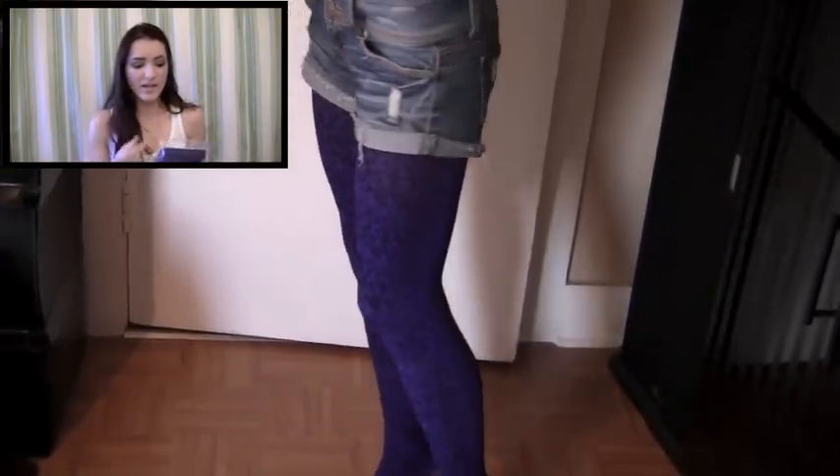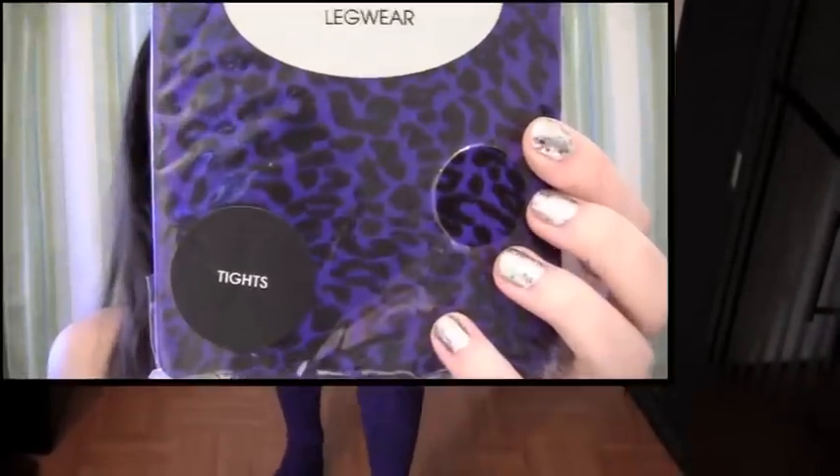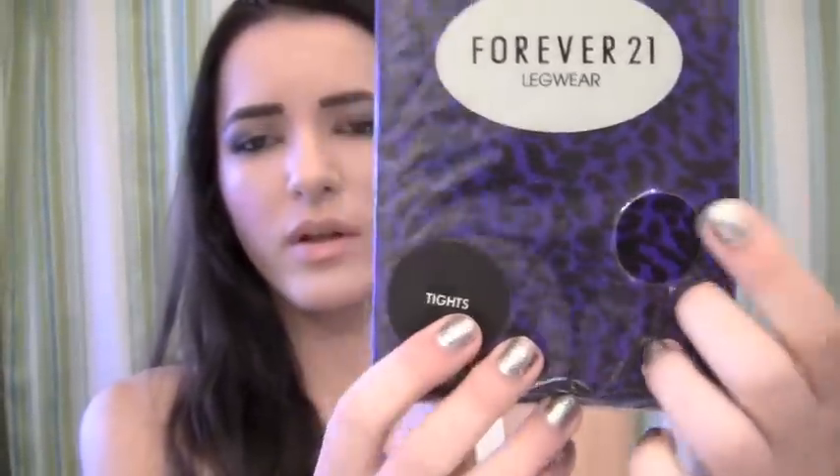Then I saw these awesome tights — the last pair in the store. They're a leopard-y print but velvety, like electric bluish-purple with black. They feel like velvet, so I was like, I need to get these. That was $8.80. Also, since the mustard color thing is in style now, I figured I'd get a pair of mustard color tights. These are just regular tights, nothing special. They're $4.50 — cheaper than the other ones. I am in love with shopping.